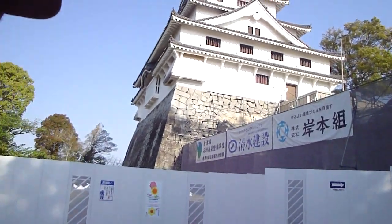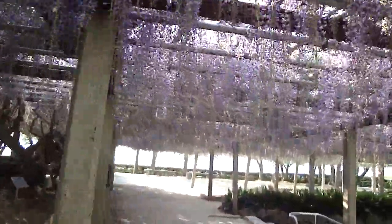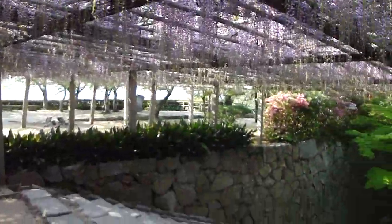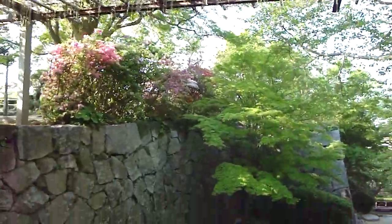Okay everyone, so that's about it from Karatsu Castle. There's a parting shot. And once again I'll pass under the wisteria — it's almost looking very beautiful. And as we leave we can see some nice green and nice colours from the azaleas. Thank you very much, see you.